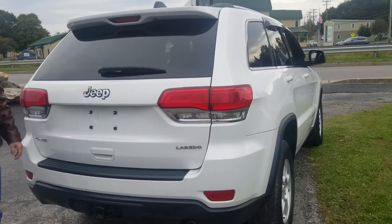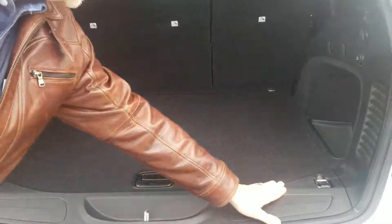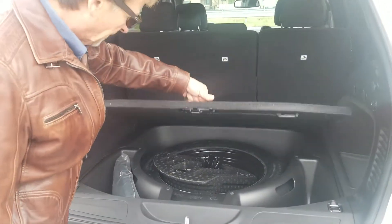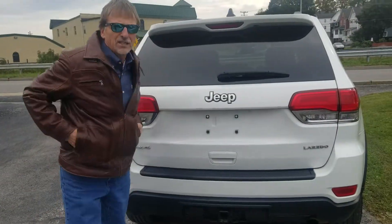We'll pop the gate open — lots of nice space, no scuffs or anything on the trim, all looks good. We've got our spare tire and storage back there, and we've got our tow package. Kurt Johnson Auto Sales, 2015 Grand Cherokee.